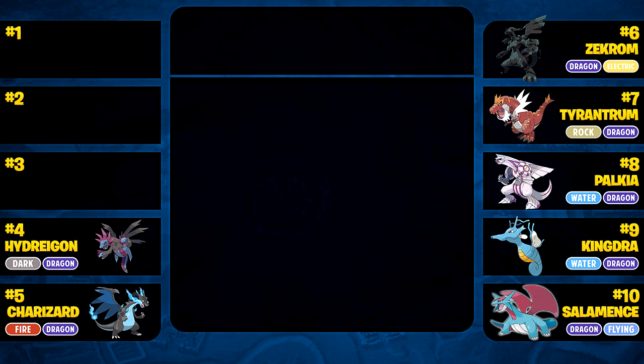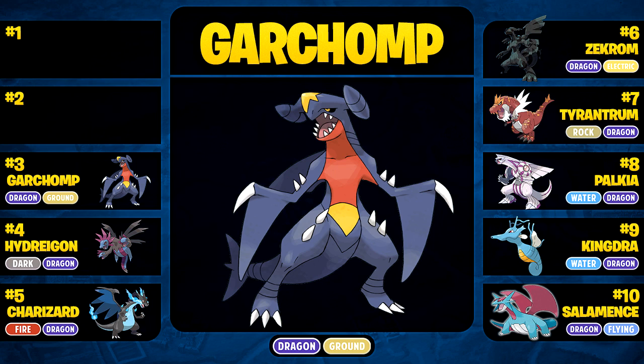Moving on to number 3, it's got to be Garchomp — this massive land shark beast of an amazing Pokemon. Cynthia is actually my favorite champion, which is probably why I like Garchomp a lot. In 4th generation, if you didn't have an Ice-type, you were not beating this thing. It even had Flamethrower for coverage against Ice-types, so if you didn't outspeed it or have Ice Shard, you weren't going to win. Garchomp is also such an amazing competitive Pokemon. The only thing that lets it down is its shiny form — it looks exactly the same as the regular form. But Garchomp is number 3.